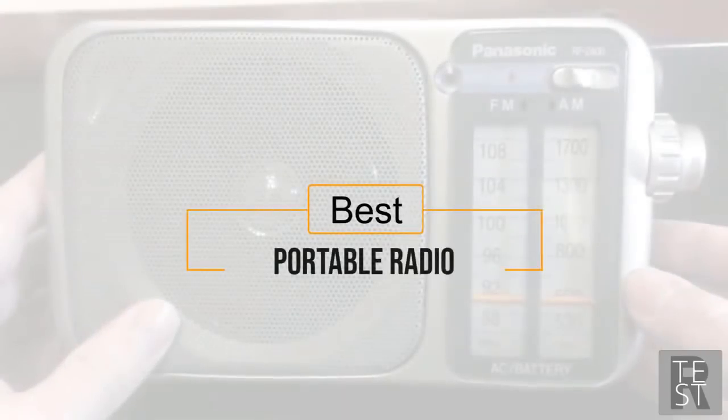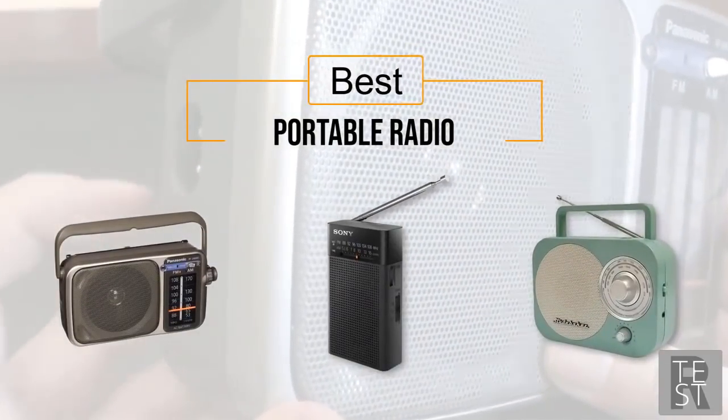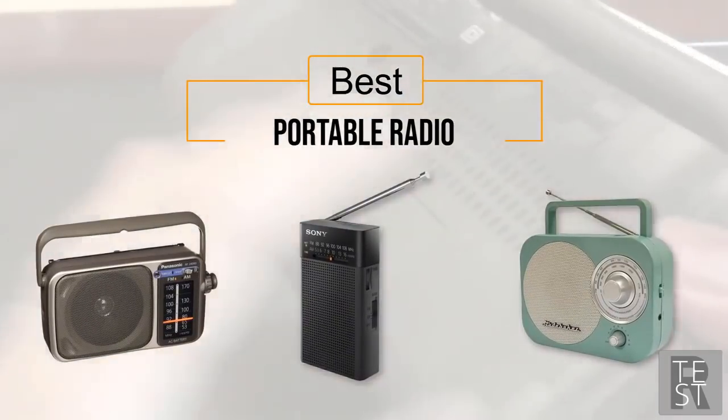Best portable radio: if you're looking for the best portable radio, here's a collection you've got to see. Let's get started. At any time you can click the circle for more info and real-time deals.